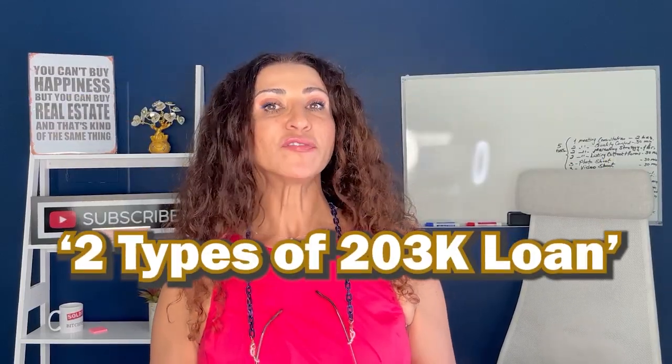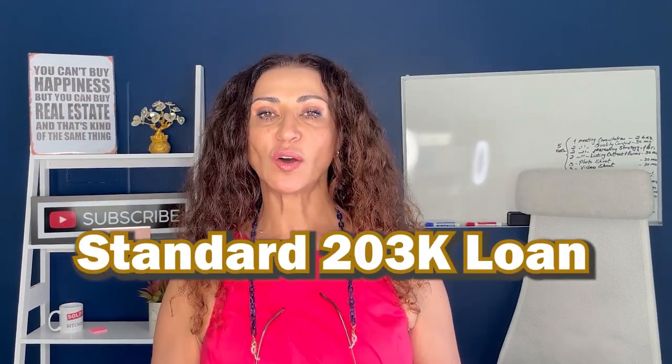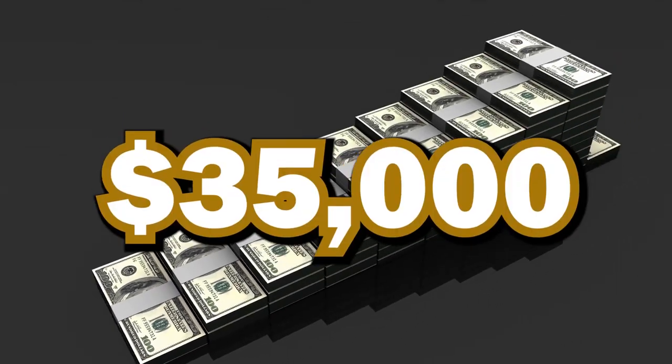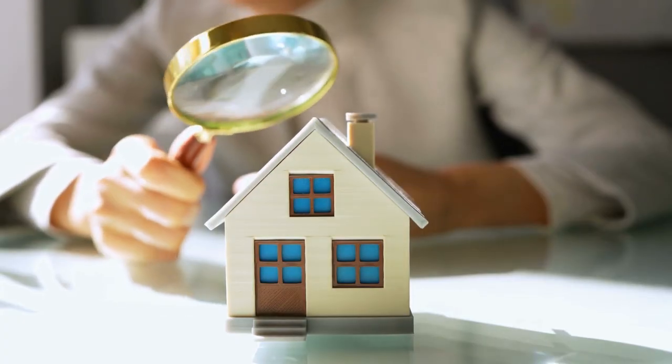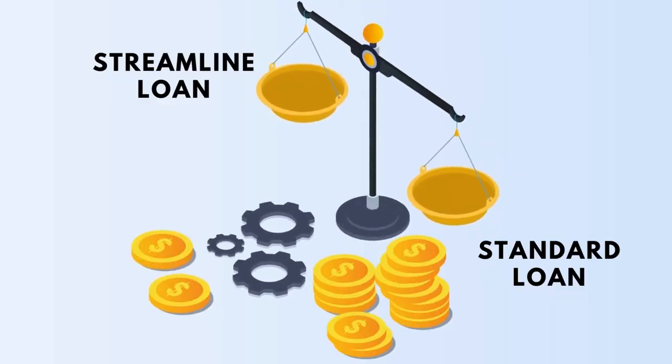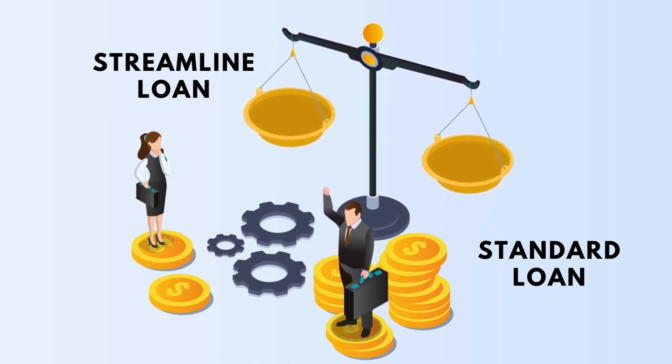Number three is the two types of 203k loans. One is a standard 203k loan; the other is a streamlined 203k loan. The streamlined 203k loan has a maximum amount up to $35,000, and anything major is not allowed. What is allowed: if you're buying a property with a leaky roof, the roof would be allowed — anything that keeps the property safe and free of damage. A roof replacement could be a $10,000 job at least, and you can incorporate that expense into the streamlined loan. The standard loan is a much bigger option, allowing for a lot more than just keeping the property safe.